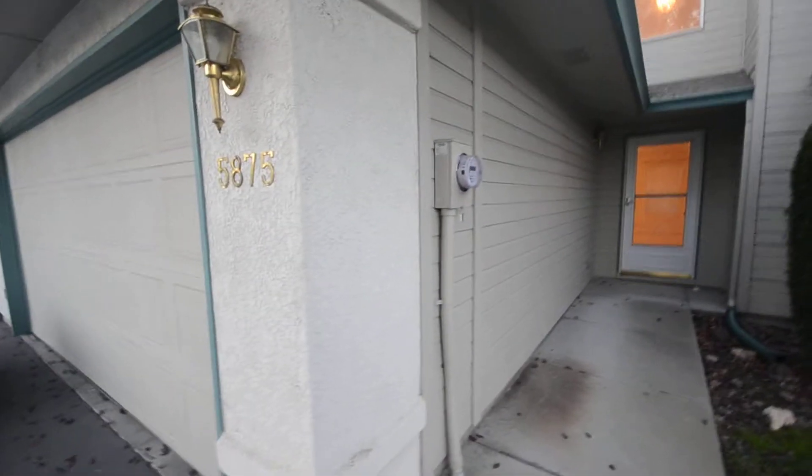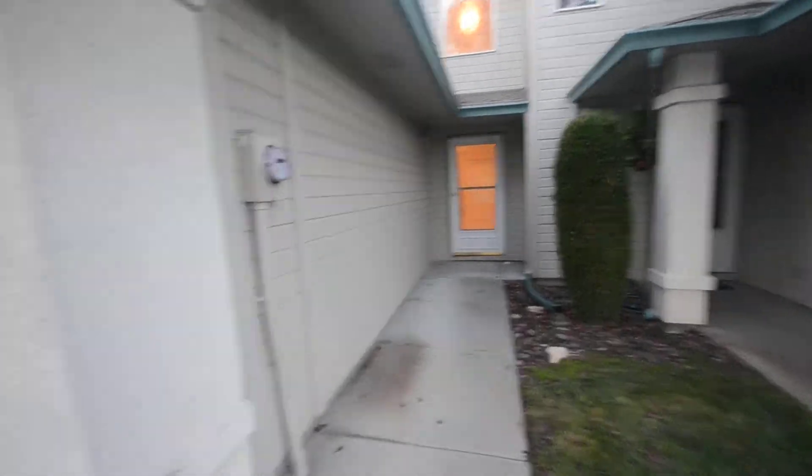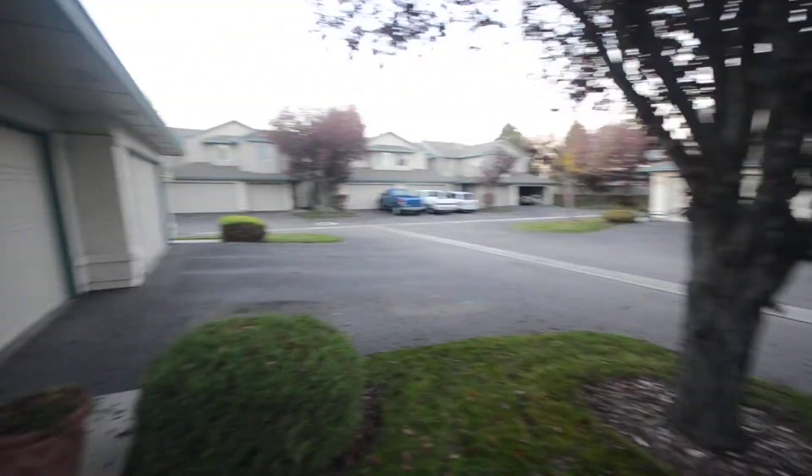This is 5875 Cobbler. We're just off of State Street and Collister here. Nice little townhouse, quiet neighborhood.